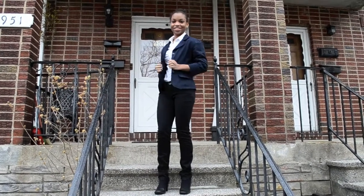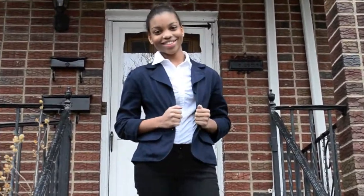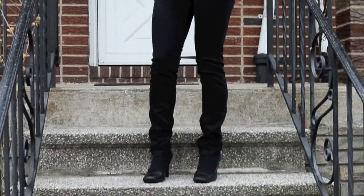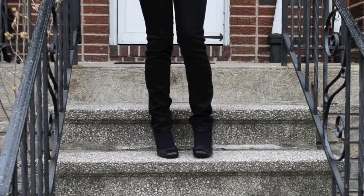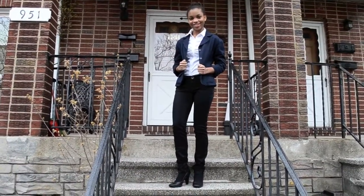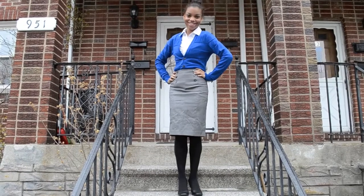Finally landed that internship? Good for you! Time to pull out that neutral colored blazer and your black pants for a look that's both safe and chic. Or tuck a blouse and a buttoned-up cardigan into a pencil skirt to keep things office-appropriate while still showing off your flair.